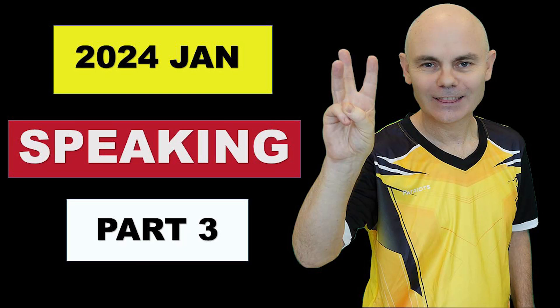IELTS speaking test part three preparation for 2024. In this video I'm going to cover how you can prepare for part three of the test. For me this is the hardest part of the test in terms of the difficulty of the questions, but it's also the hardest because it's the least predictable.